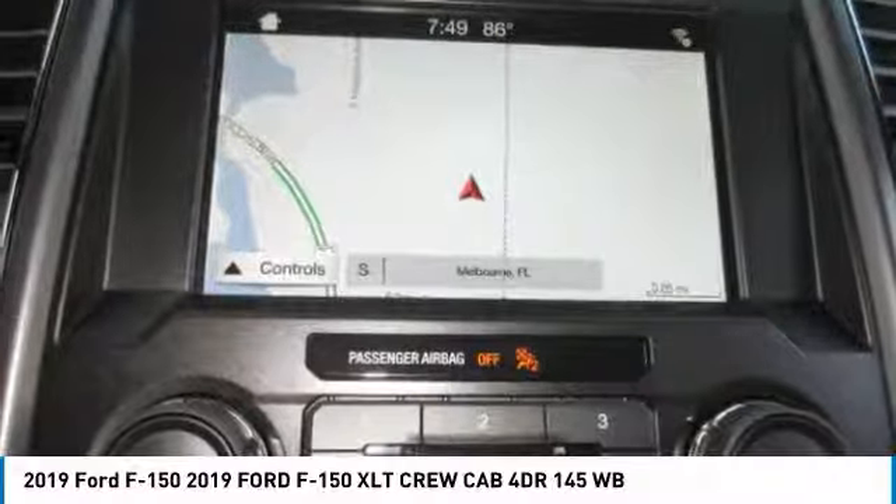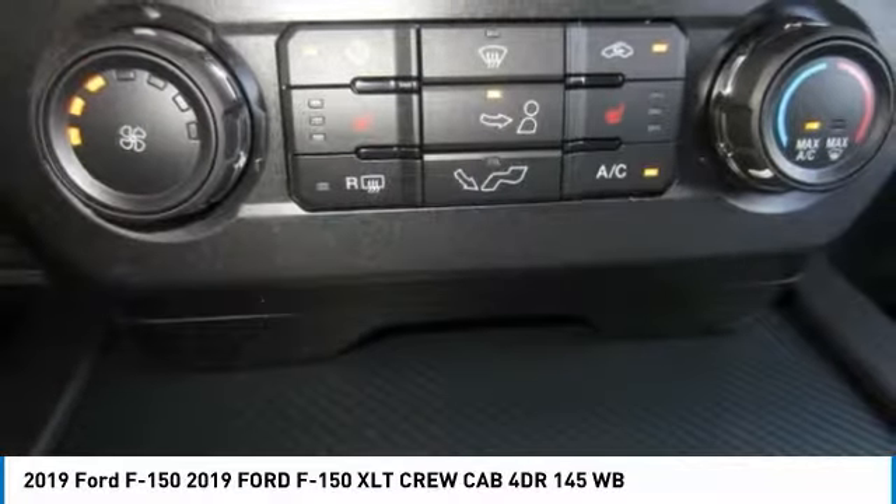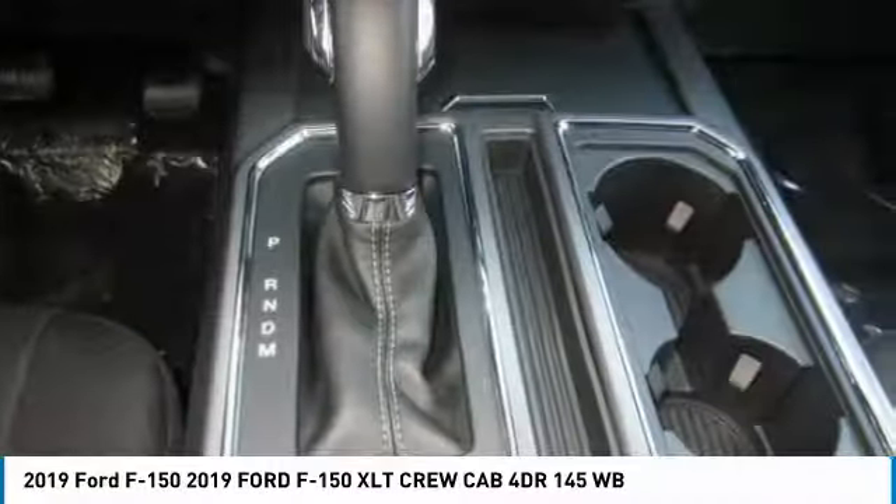This vehicle has less than 100 miles. Here are some of this vehicle's great options: aluminum wheels, brake assist, traction control, stability control, intermittent wipers, daytime running lights.